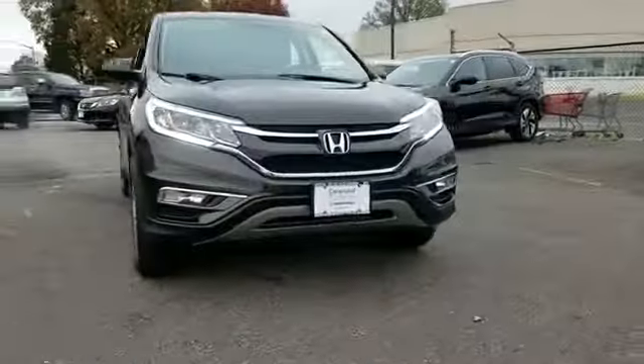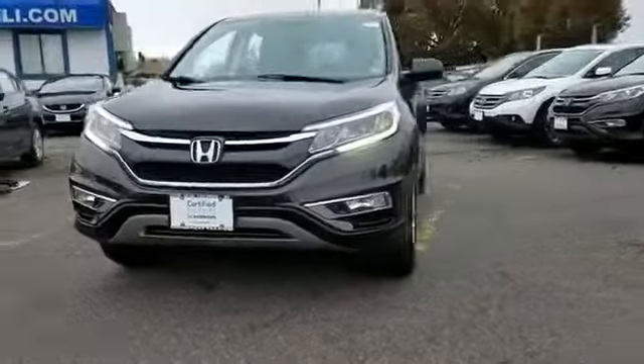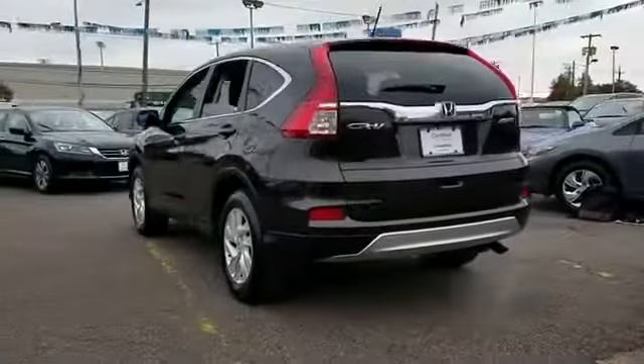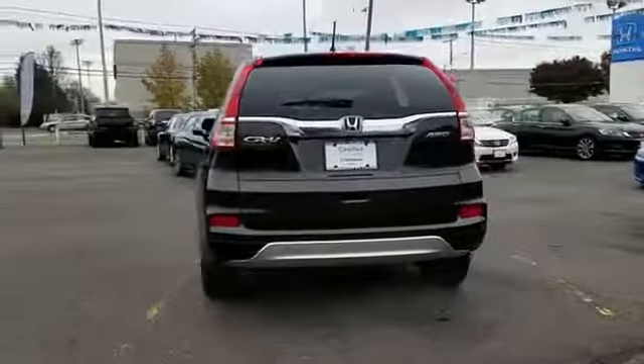2016 Honda CR-V. With less than 18,000 miles on the odometer, this SUV offers space as well as power and performance.